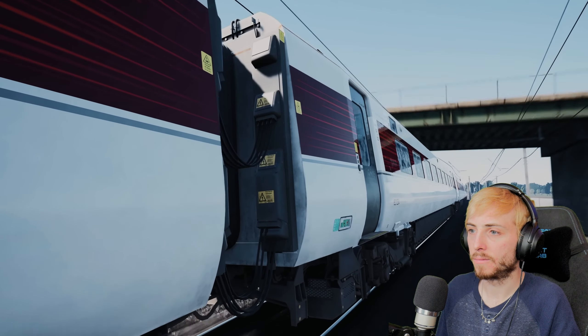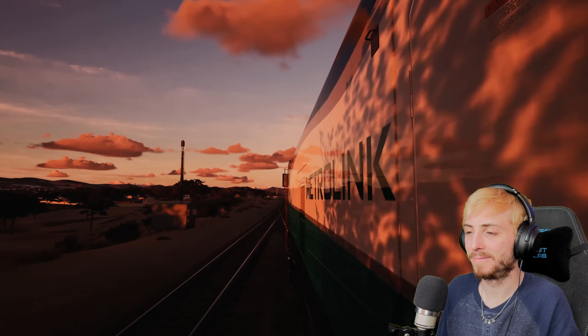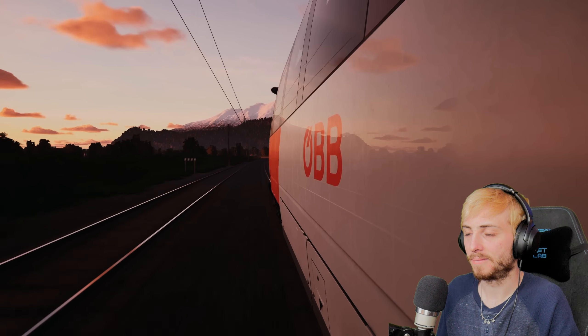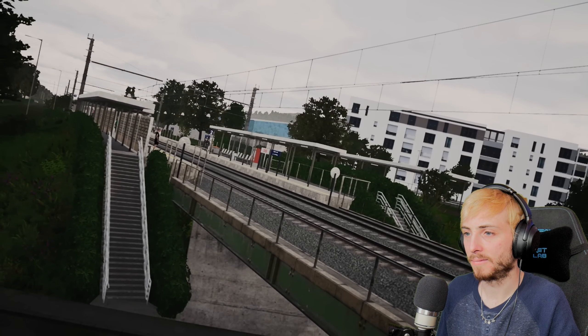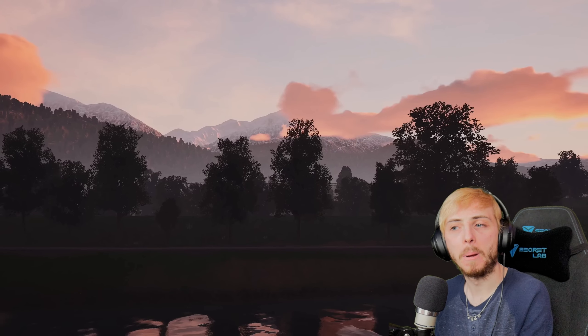In Train Sim World 4, we wanted to bring a new range of routes and trains that are different to the ones you've already got - whether it's high-speed running in the UK, taking passengers over the mountain passes in the States, or visiting a whole new country. There's something new and exciting to look at in all the content.